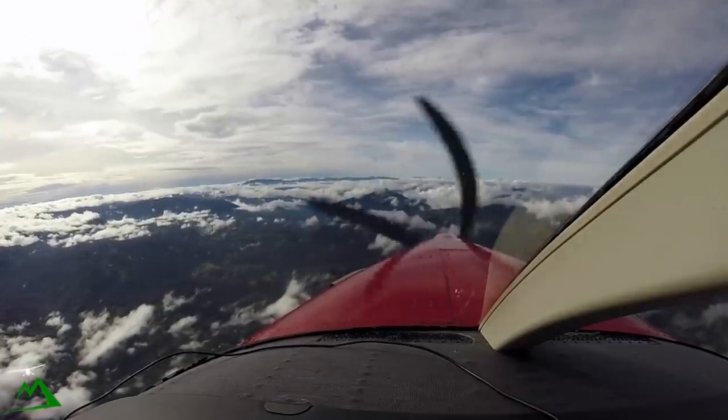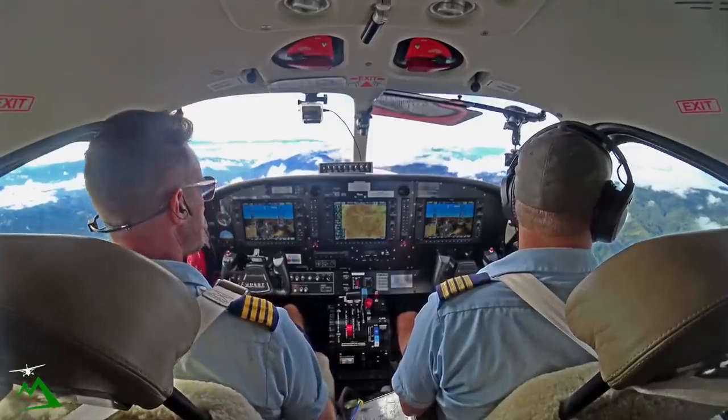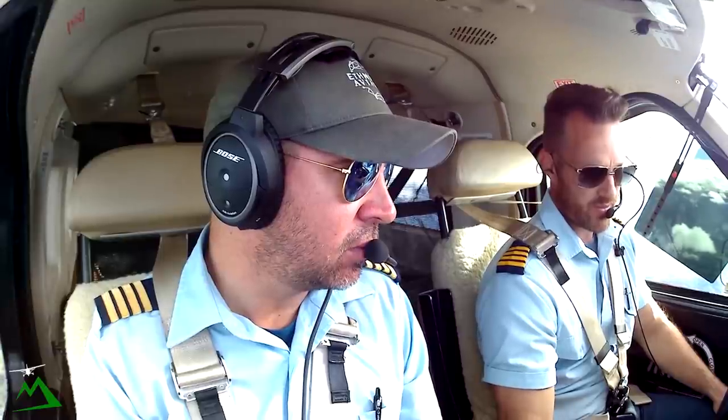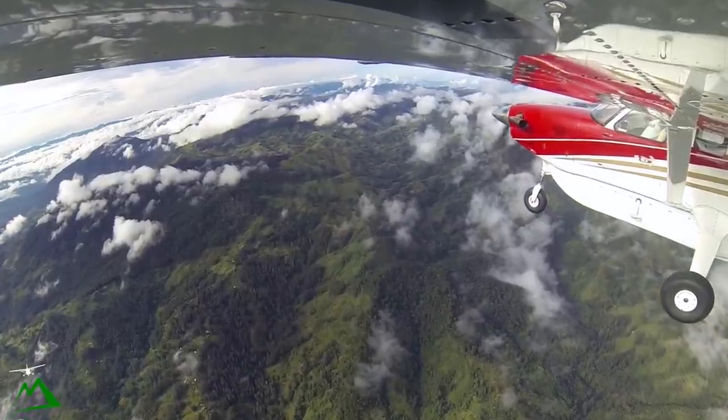Alright, just bringing my torque back down to 1250 foot-pounds of torque now that we're leveled off at 9,000 feet. It's going to bring my ITT back down, usually around 680 to 685, but this airplane is a lot cooler. Let me bump it up to 1250 and see. 673 — this one's a little bit cooler than the others.